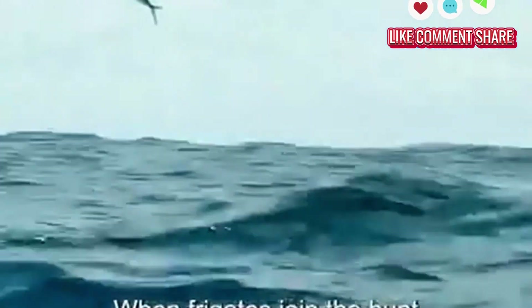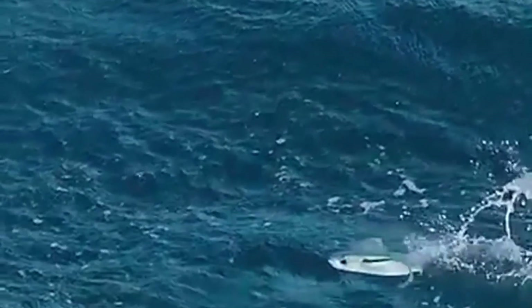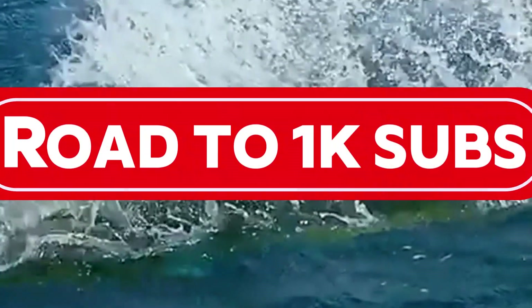So next time you're near the sea and see something flying just above the waves, take a closer look. It might just be the amazing flying fish. And until next time, stay safe.